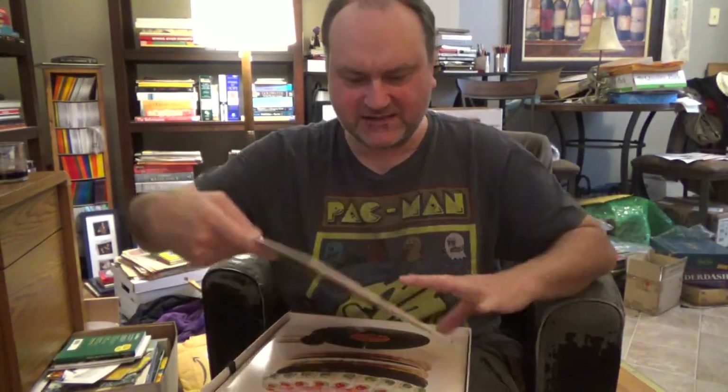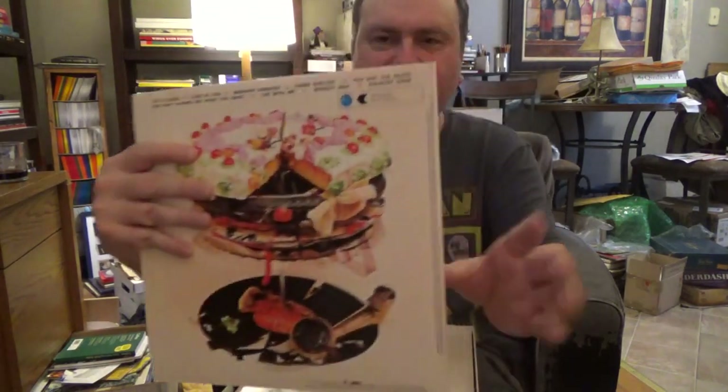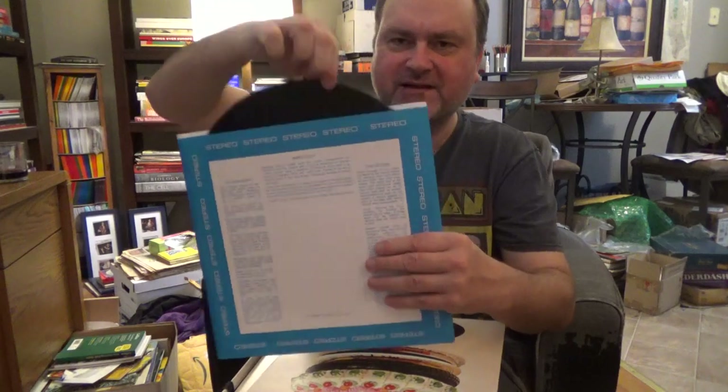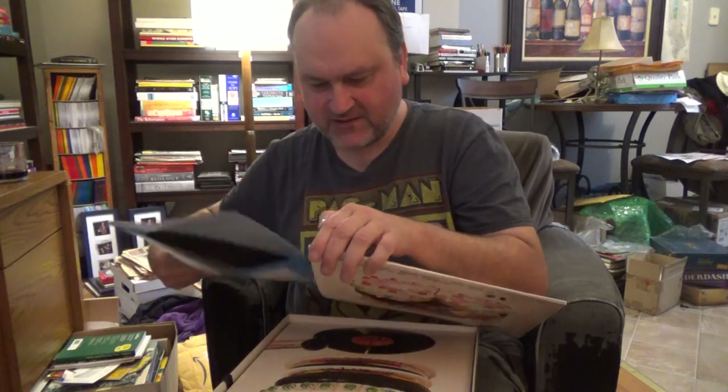Next we have Let It Bleed, the vinyl record. This is the blue sleeve for stereo — there you go. We'll take the record out and there it is: beautiful black vinyl. You get the original stereo record.